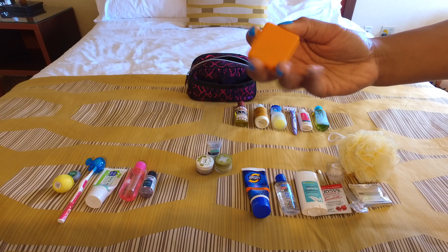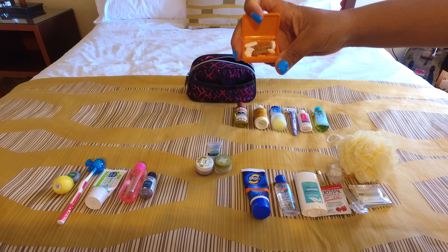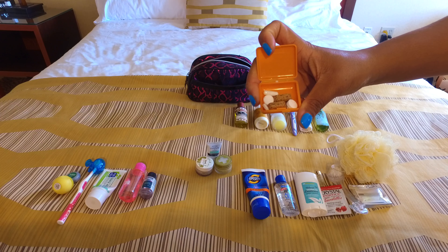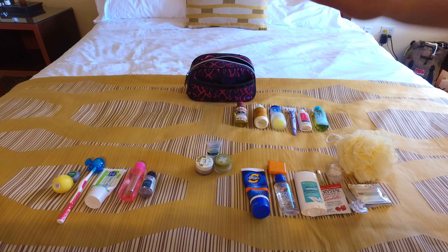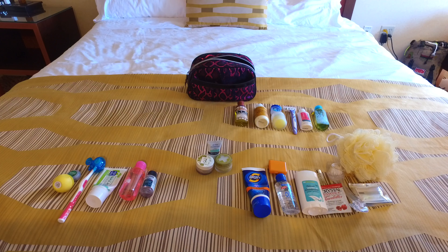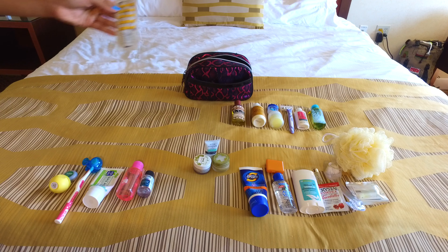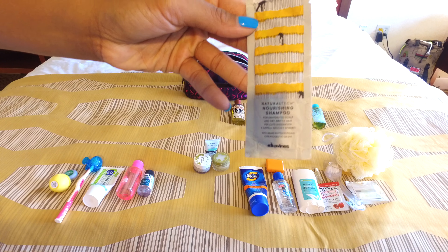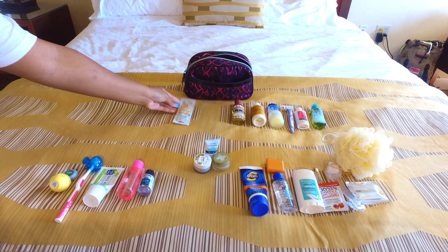Here's a little small pill case that I like to use for my vitamins and any painkillers like aspirin, in case I need them while I travel — you never know when you'll need those. I also like to travel with peppermint essential oil because it's good for soothing digestive issues and also good for sore muscles.